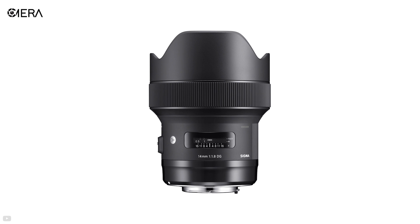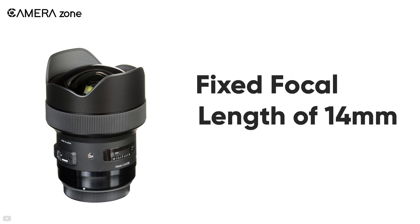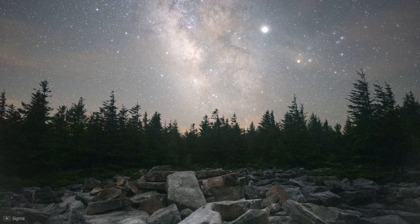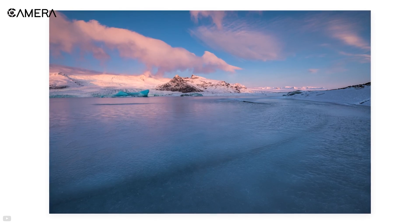We have the Sigma 14mm f1.8 DG HSM Art, and it's a heavyweight champion. As the name suggests, it's a lens with a fixed focal length of 14mm, giving it the capability of shooting extra wide. Even with the ultra-wide field of view, shooting with this lens will result in ultra-sharp images.